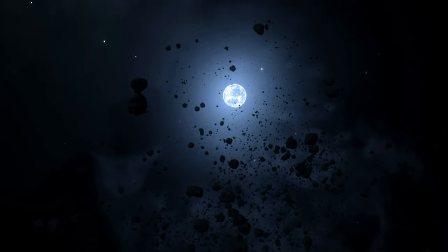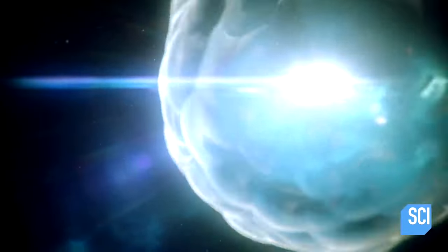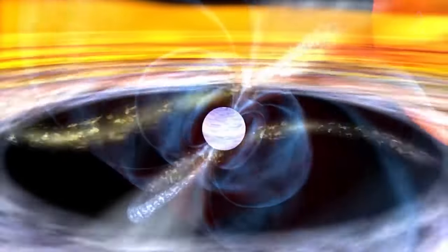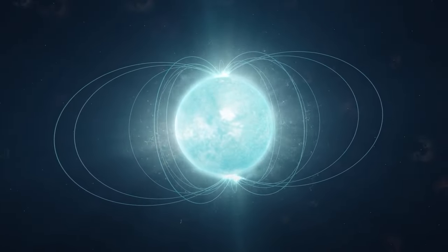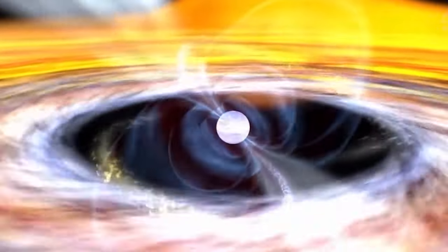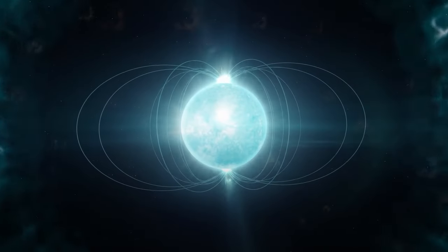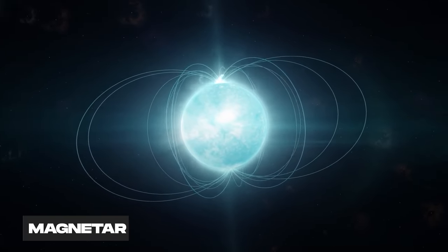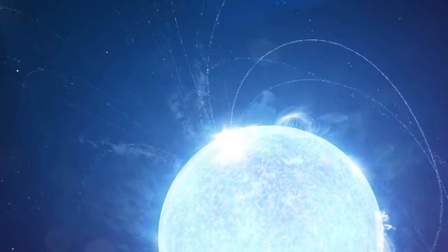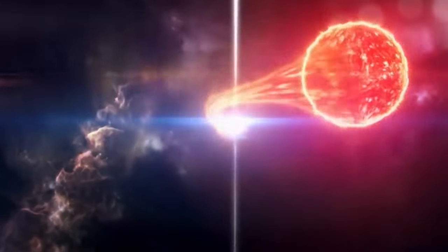Magnetars are a type of neutron star, which is a city-sized ball of ultra-dense neutrons that forms when a massive star dies and collapses under its own gravity. Magnetars have the most powerful magnetic fields in the known universe, billions of times stronger than anything on Earth. When these giant stars die, it's like the universe decided to play a game of cosmic Jenga. The core collapses into a magnetar, which is the star's final act of defiance. This newborn magnetar is like a rock star of the universe, surrounded by its fans of hydrogen and helium layers — it has some serious gravitational pull, attracting the last breaths of its parent star's atmosphere.